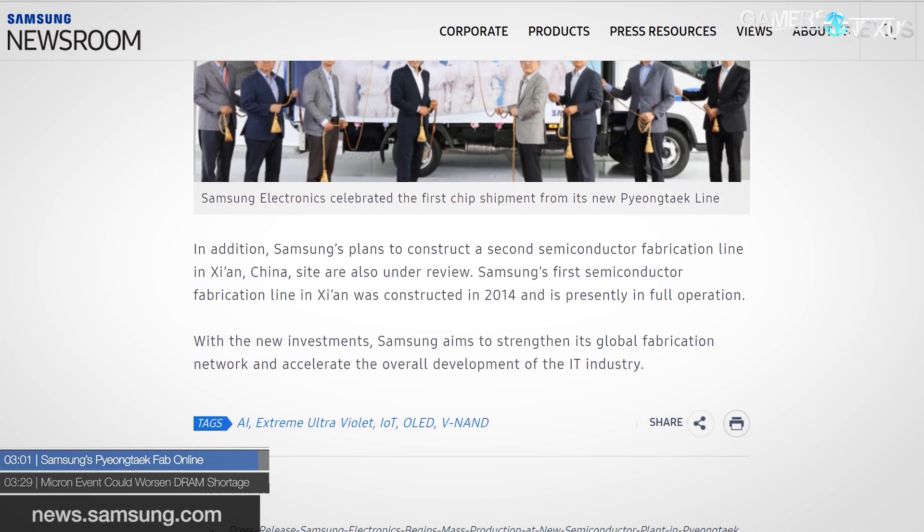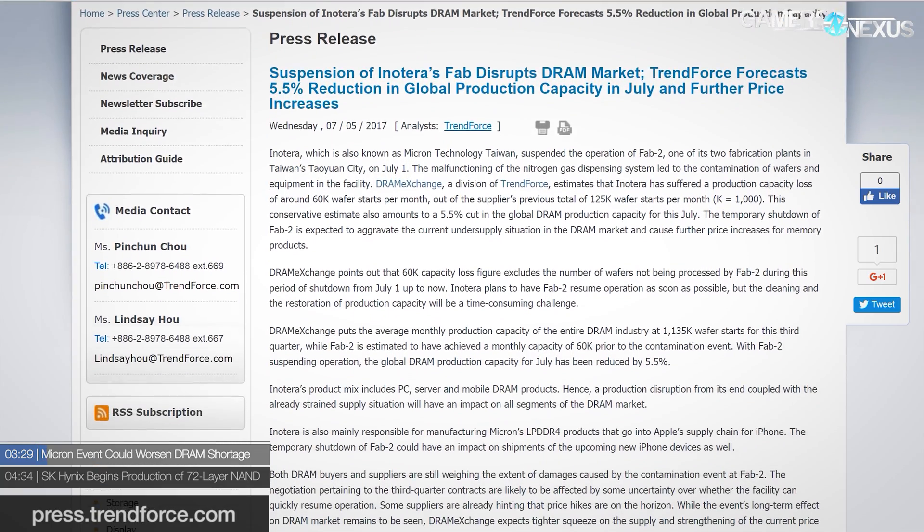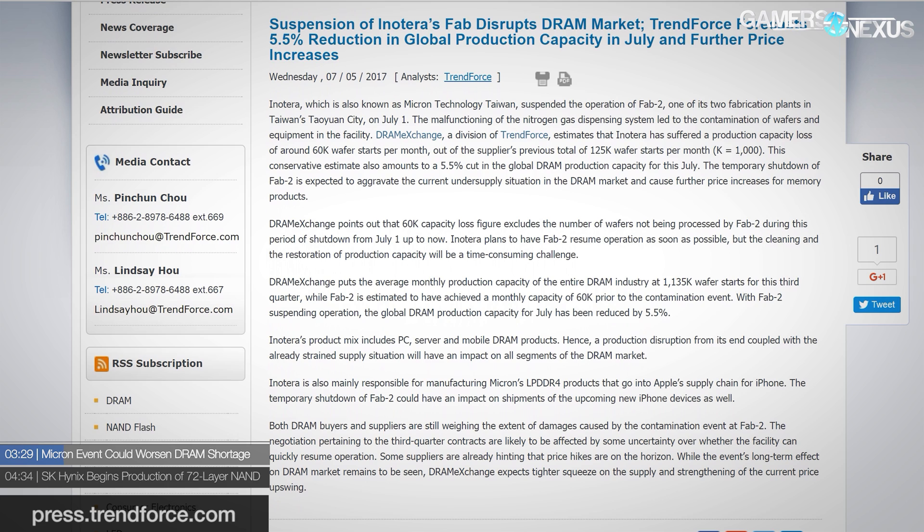Also in the NAND and DRAM world, Micron had a bit of an issue last week. A report by TrendForce indicated that Micron was suspending operations at its Fab 2 facility because of a malfunction — allegedly a nitrogen leak. Micron came out and said they had an event but denied it was a nitrogen leak. Either way, the temporary shutdown only further hinders DRAM and NAND supply right now. According to TrendForce, the suspension will cause about a 5.5% slowdown in production.